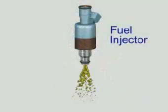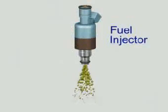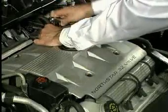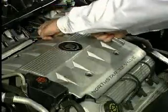The efficiency of today's engines is due in large part to the fuel injector. Controlled by the vehicle's onboard computer, the injectors spray fuel into the cylinders in precise amounts. Most engines today are equipped with multiport fuel injection, which uses one injector for each cylinder.